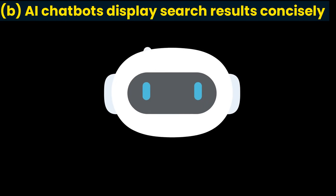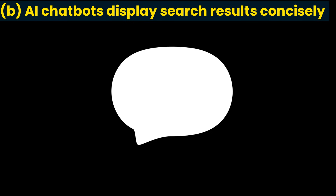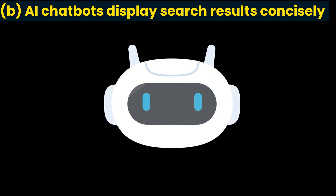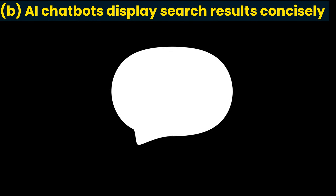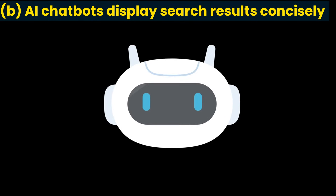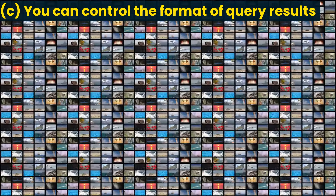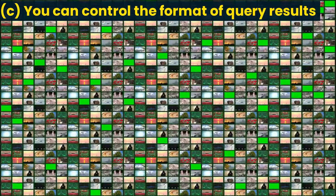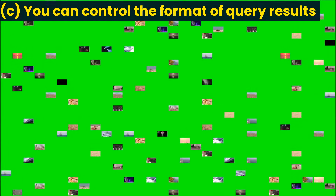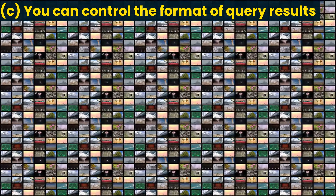AI chatbots display search results concisely, saving you from sifting through long lists of links, text, and articles — making AI chatbots even more valuable. But remember, while this is a major plus, some useful information might get lost in the condensation process and there might be occasional errors. Additionally, you can control the format of query results. Chatbots give you some control over the output format of the search results, so results can be readily merged into other applications — a very convenient and powerful feature.